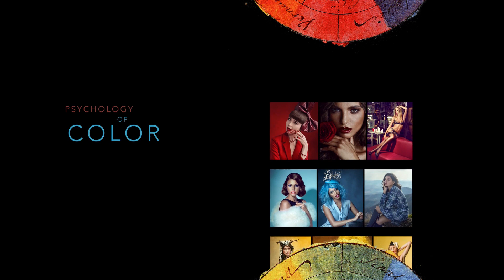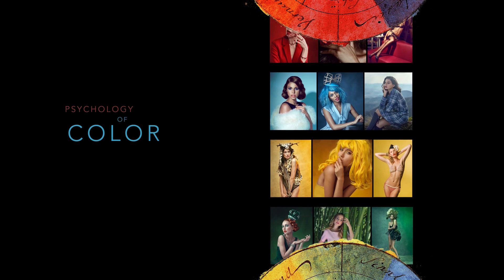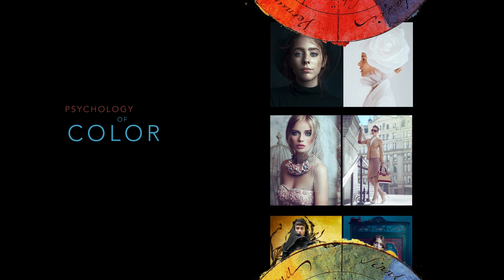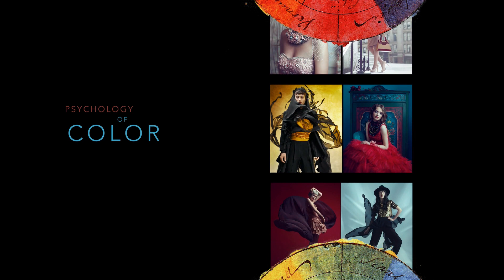Everything I've just told you about colors is not just a theory — it's a scientific fact. Hues and saturation greatly affect the emotional perception of the picture. So next time you decide on your color palette, think about what sort of emotional impact you want your images to have, and how choosing a main color can help you achieve that aesthetic.